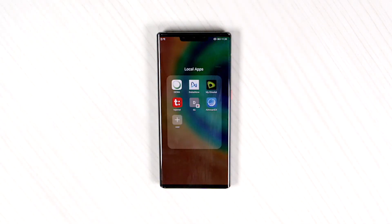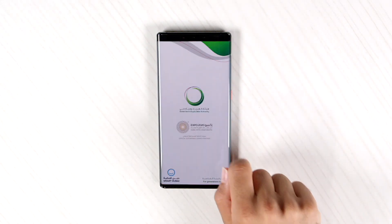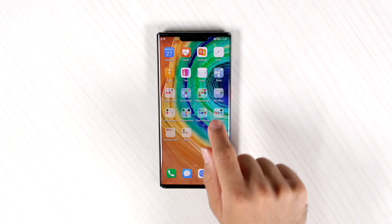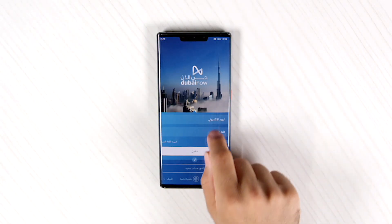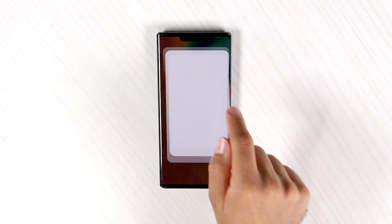Let's go to some local apps that we often use here in the Emirates, like Dewa. If you want to pay your bills, don't want to lose electricity at home. Dubai Now — you can just log in and use normally. My It Salat.